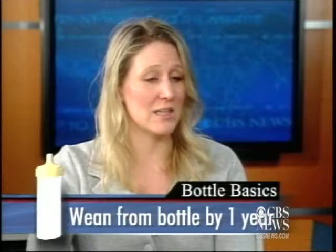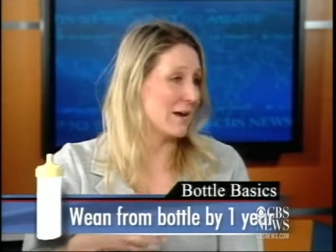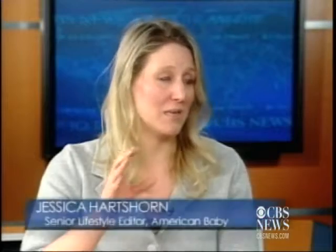The advice is to wean them to water in the bottle, and eventually — of course they still have to drink milk — but if they're going to walk around with it, it shouldn't be milk or juice all the time. And actually get them off the bottle around their first birthday, definitely by about 15 months, onto a sippy cup and then a big kid cup as soon as you can.